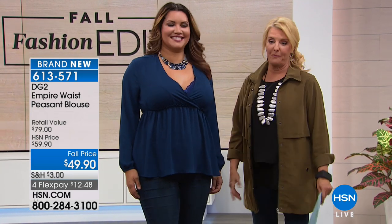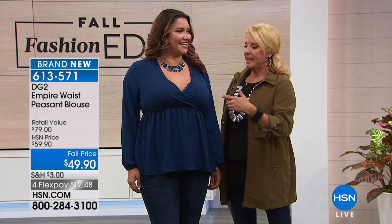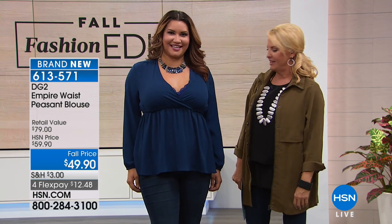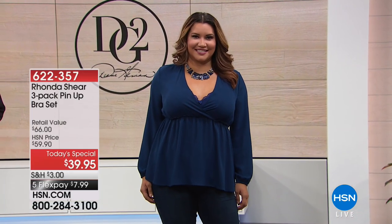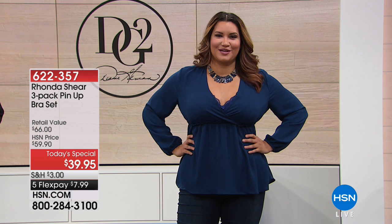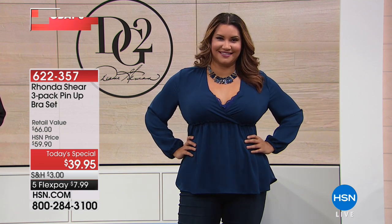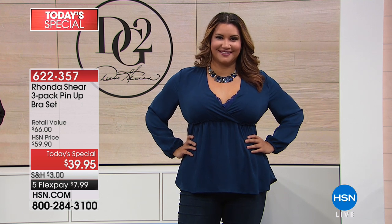Our stylist Annette is wearing the today's special — she's got a little lace peeking out. It's the Rhonda Shear three-pack of the pinup bra set — 39.95, and it ends in an hour and a half. Usually this will be 59.95. It is annually one of the absolute favorite things she ever makes — her pinup collection is so cute and it's available right now. We have four different color sets: black, green, red, raisin, and navy.